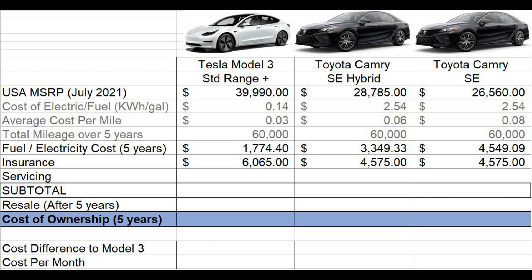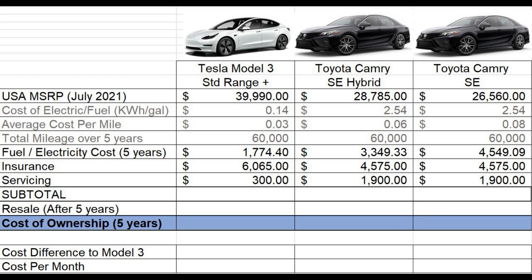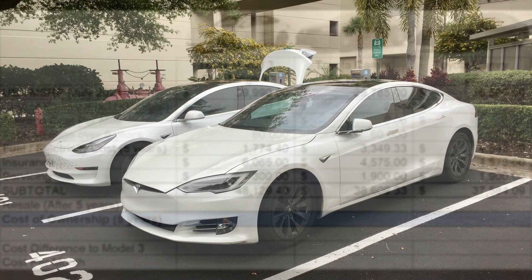The next line is the insurance cost over five years, taken directly from Tesla Tom's spreadsheet. The following line is the service cost, also from Tesla Tom's spreadsheet. I would argue that the Tesla would consume an extra set of tires compared to a gas-only car.